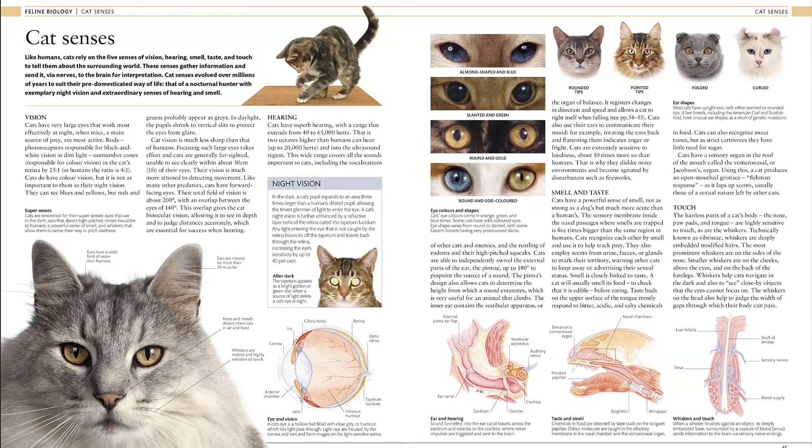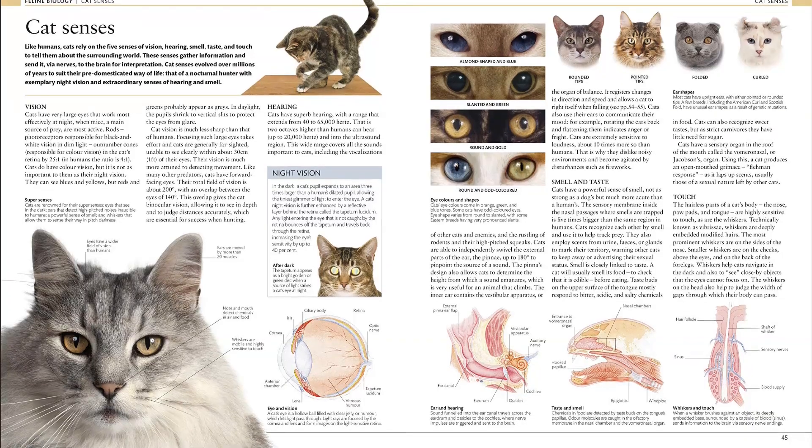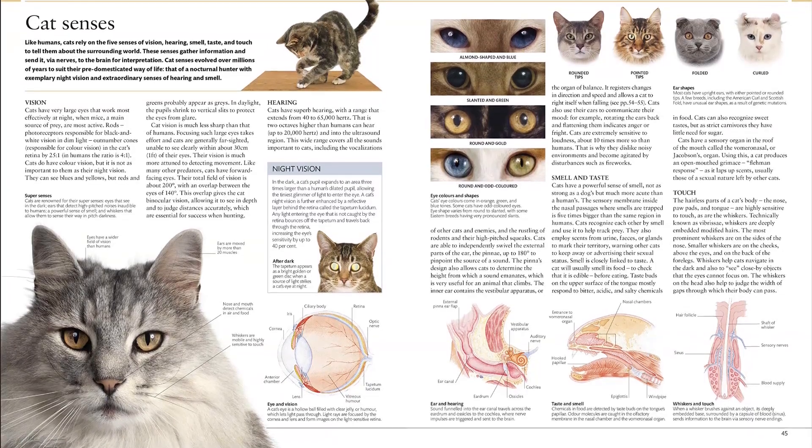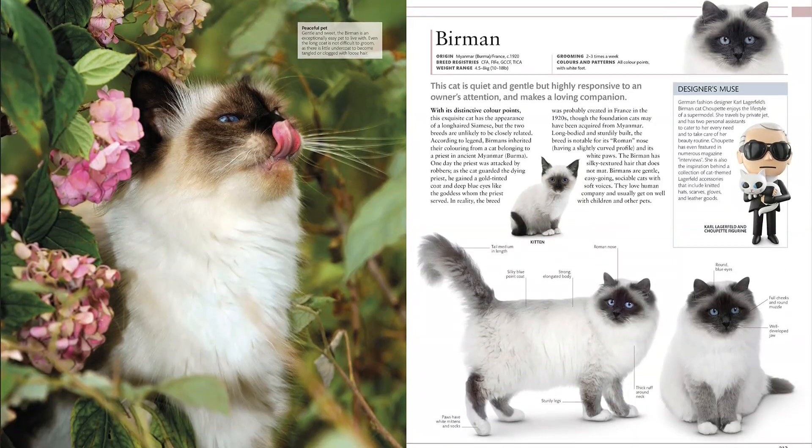With comprehensive help on cat care, from preparing for your cat's arrival and essential equipment to healthcare and training, the Cat Encyclopedia is the perfect guide for cat lovers. Find the link below and buy the book now.